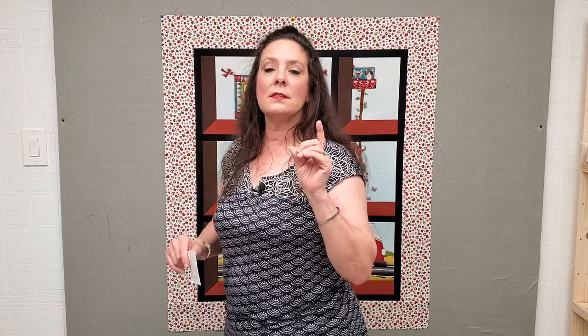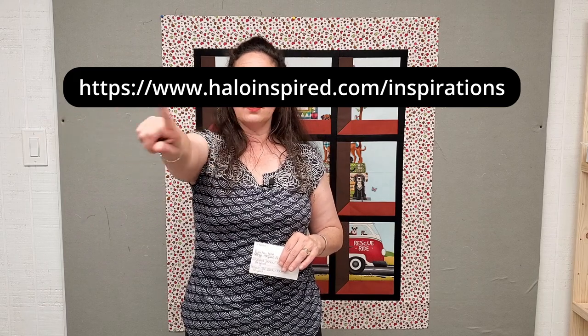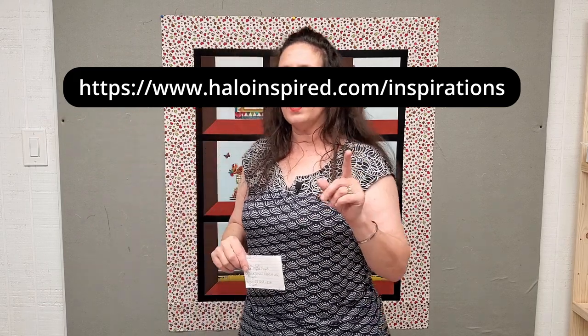You don't have to memorize all that because there is a free supply list available. It'll tell you exactly the fabric used and how much — inside a free supply list on our website. Drop down in the description box to find it. It's completely free — you don't have to give me anything.